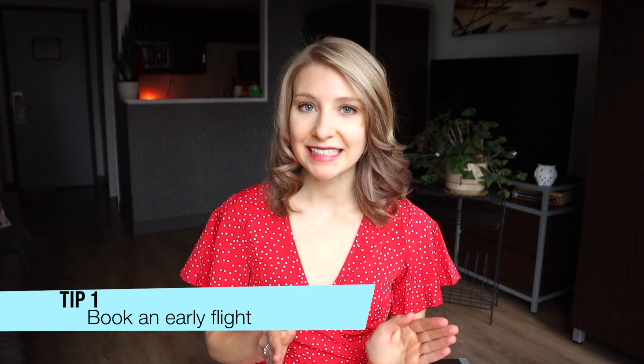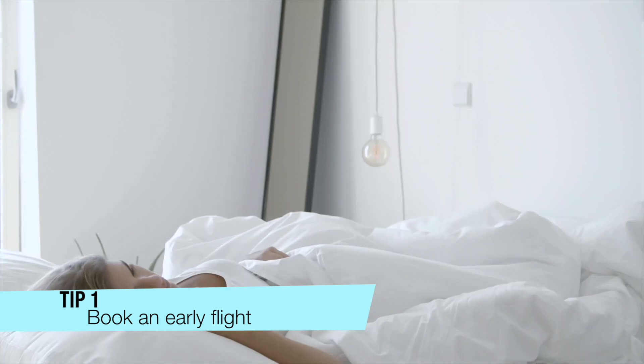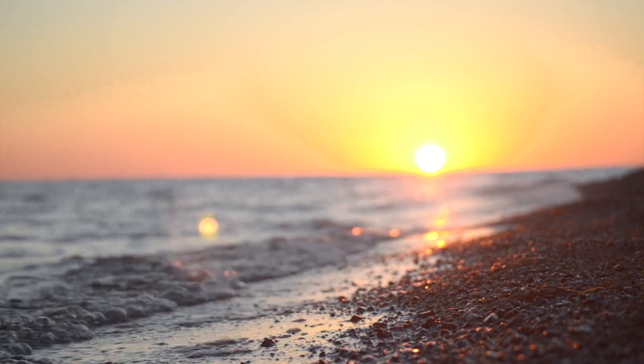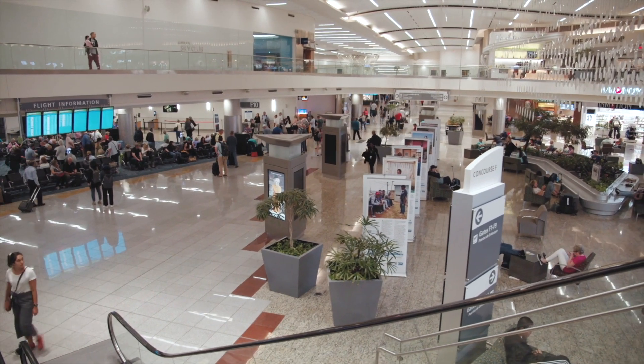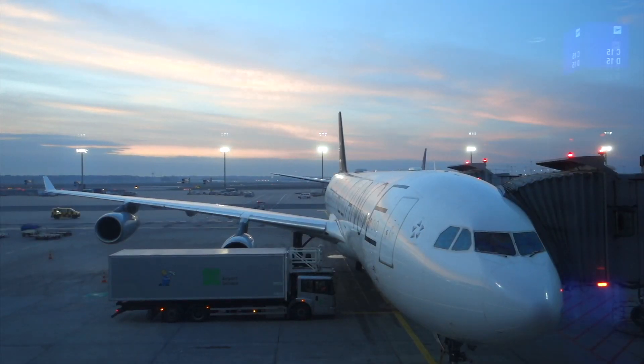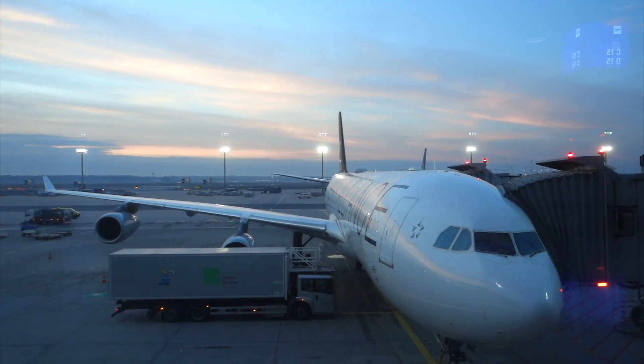My first tip is to book a morning flight, or as early in the day as you possibly can. Nobody likes getting up at 4am to catch a 6am flight, which means the airport is going to be less busy early in the morning than later in the day. Booking the first flight of the morning also reduces your chances of a delay, since the airplane is likely at the airport overnight as opposed to being flown in from another airport.